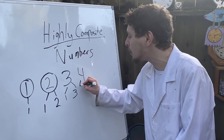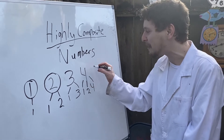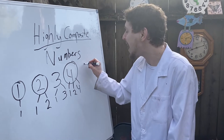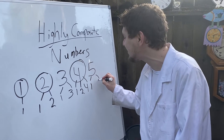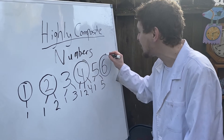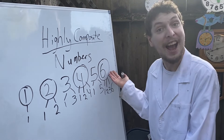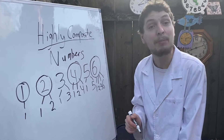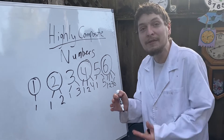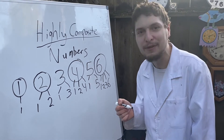Let's try out four. Four — we can do one times four, but we could also do two times itself. Four now has three factors and has won the race, meaning it also is a highly composite number. Five, like three, is going to be prime and can only be broken down into one and itself, so it doesn't set anything special. Six, though, we get a new record with one times six or two times three, adding up to four factors. So six is our next highly composite number. And spoiler alert, seven, eight, and nine aren't going to set any new records. Even ten, which we count in base ten, doesn't set anything more special than six — it also has four factors. The next one to break the record will be twelve.